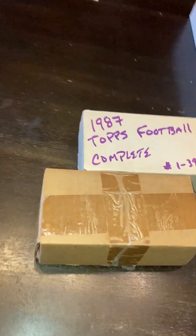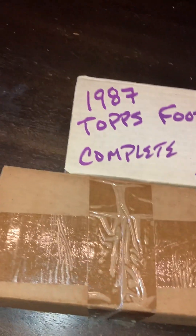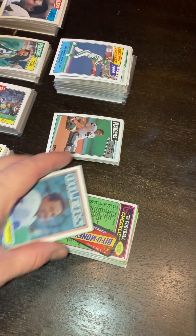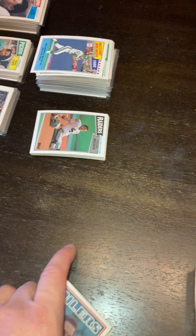Yo, what's up? Got my 1987 Topps football cards here. Got a bunch of them. These look like some old checklists — let's move those out of the way.